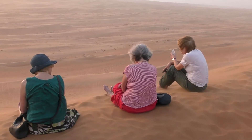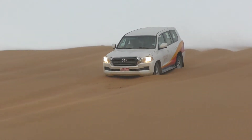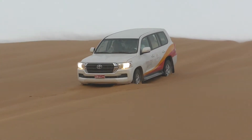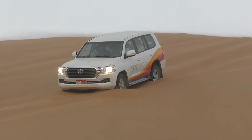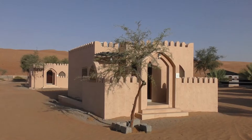Just as the sun went down, the strong wind picked up, blowing sand everywhere and making driving conditions more interesting. We stayed the night at the Arabian Oryx camp, in our individual bungalows.